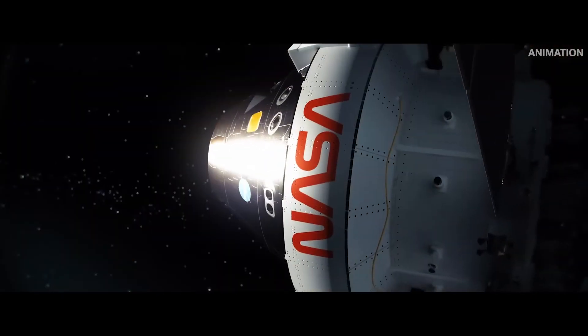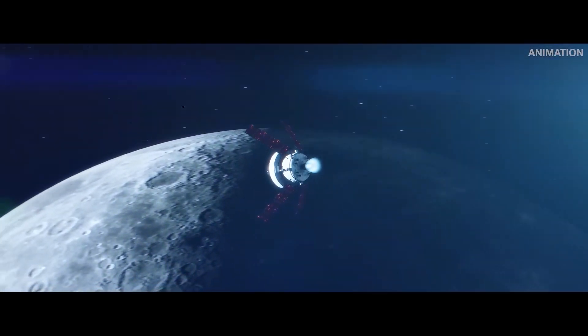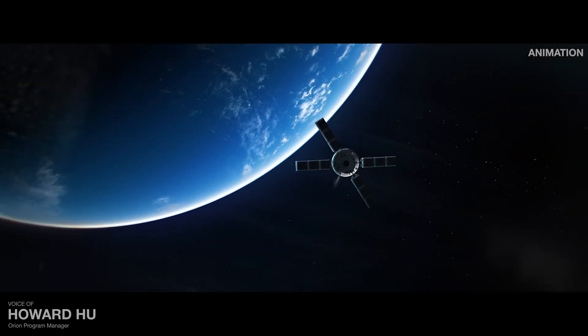On its final lap around the moon, Orion will ignite its main engine, push out of lunar orbit, and begin the long trek home. This is a spacecraft built for the harsh conditions of deep space, as well as the intensity of returning home.